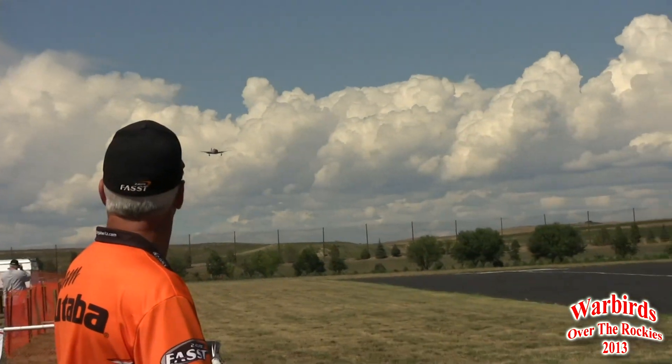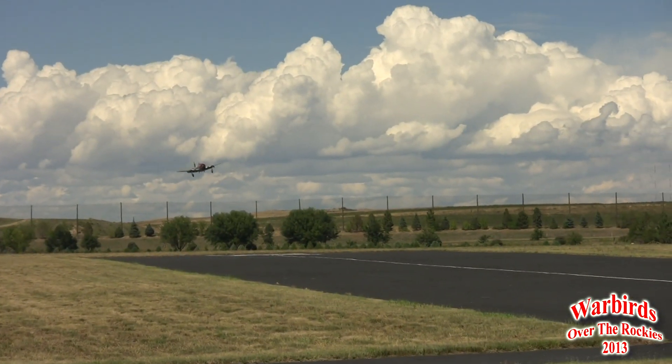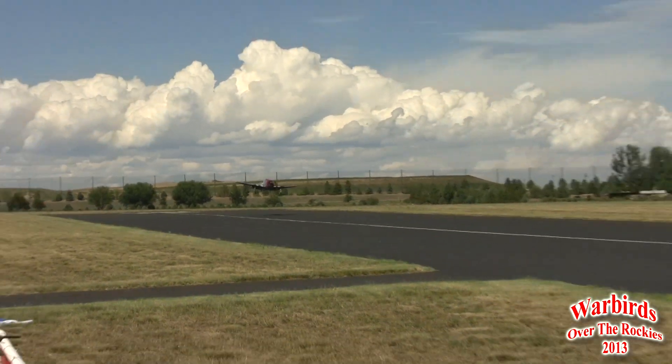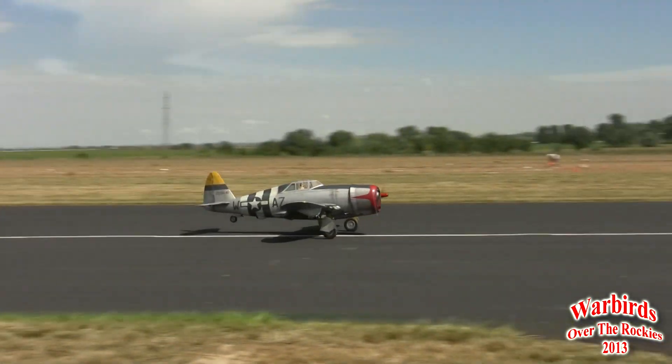The P-47 Razorback coming from the left, gear down and locked. Flaps down, and look at this on the center line — beautiful.